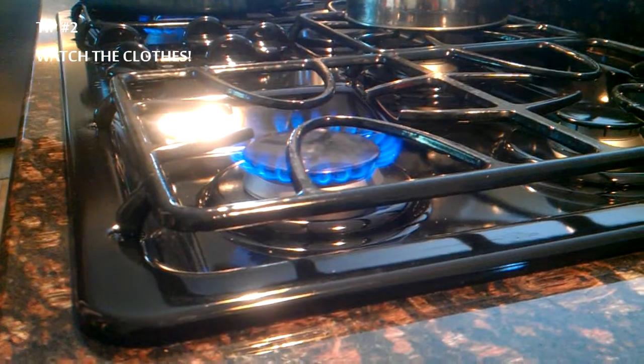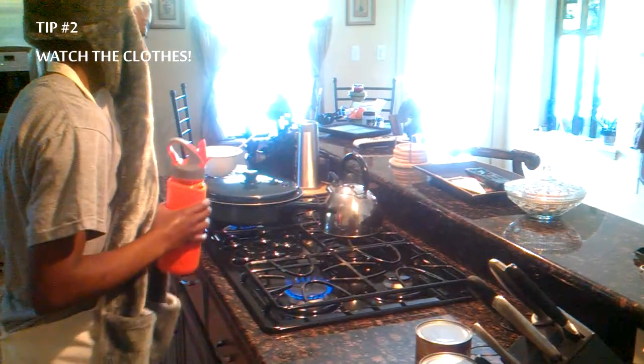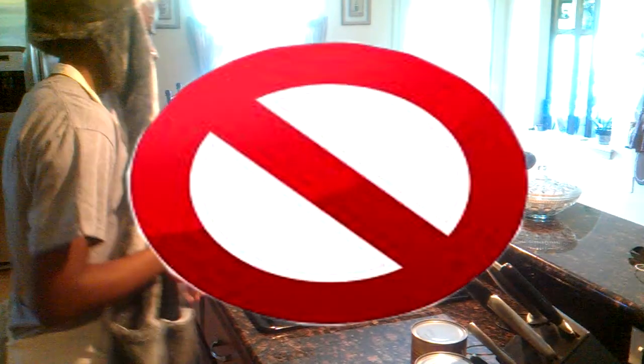Tip number two: be sure not to wear loose articles of clothing or anything else that can get in the way when you're cooking. Things like this can easily catch fire.